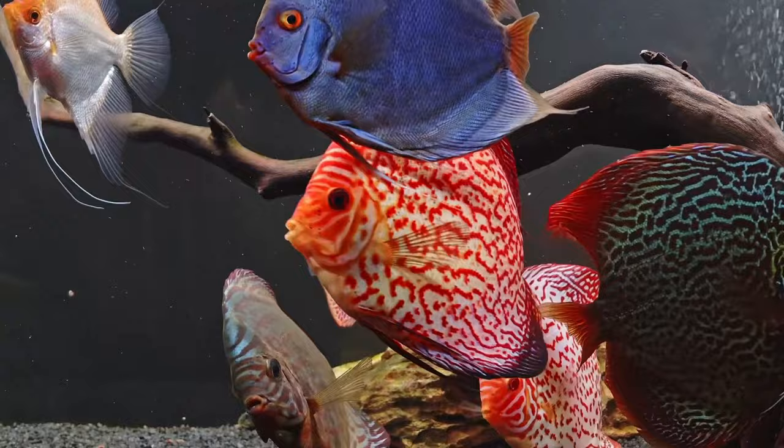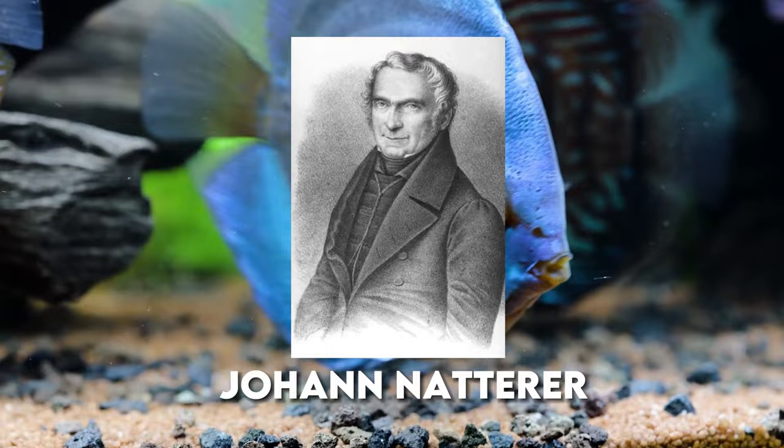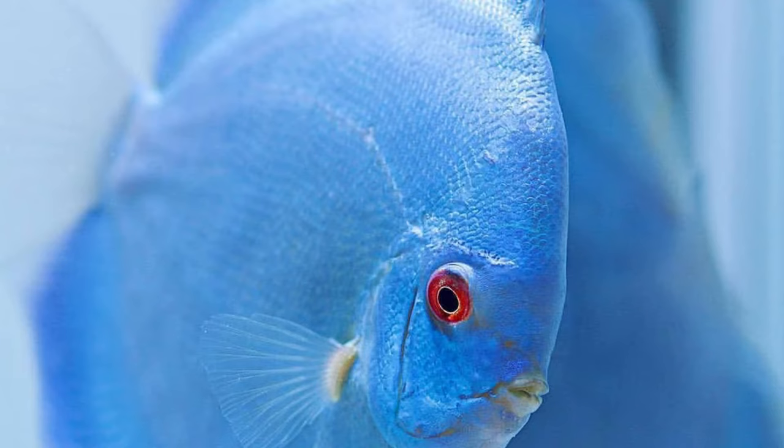Did you know that the first discus was identified in the early 1800s by Johan Naderer? This man on your screen was instrumental in identifying many animal species in the Amazon. His name is associated with several animals such as the Naderer's bat. Between the 1970s and 80s, discus breeders began to create more colorful and vibrant combinations of discus, like the powder blue discus shown on your screen.